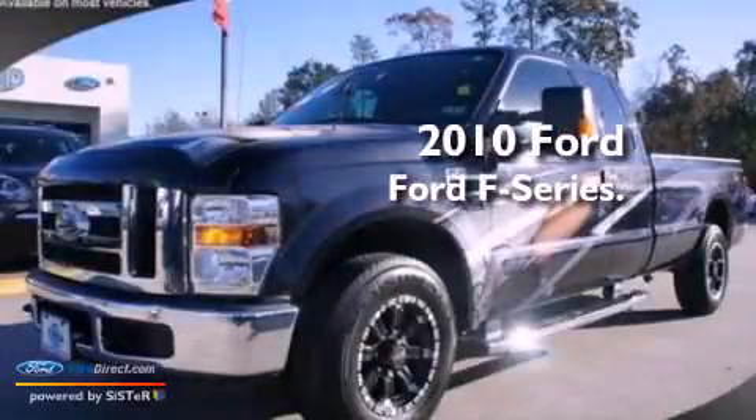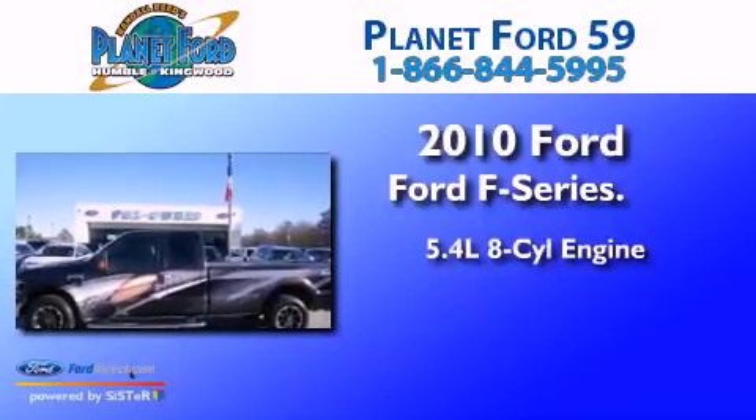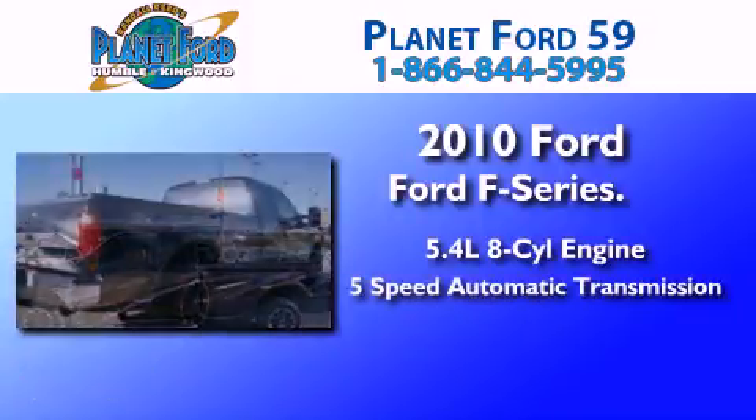This is a 2010 Ford F-250. It features a 5.4-liter eight-cylinder engine and a five-speed automatic transmission.